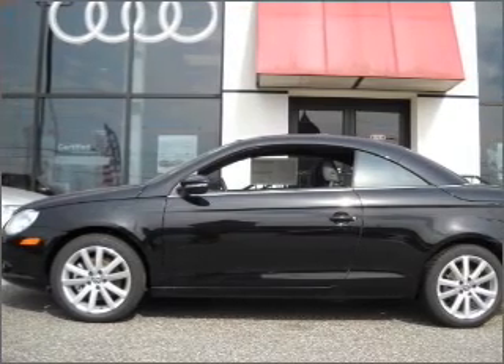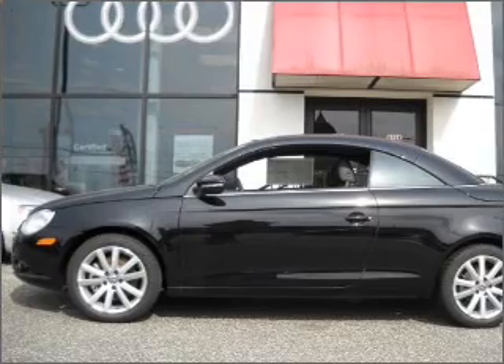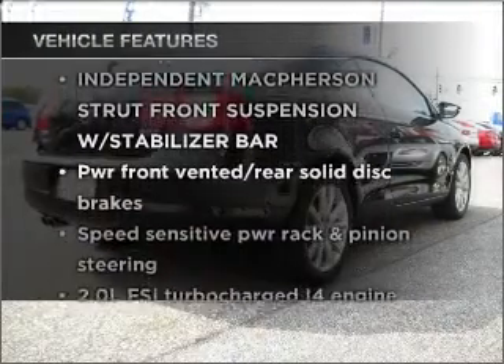He's always hot and she's always cold. Solve this problem while driving with dual temperature controls. Let the sunshine in with a sunroof. Plus, enjoy these notable features that are included in this ride.